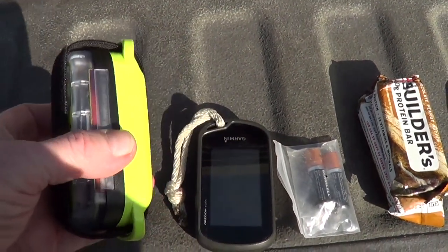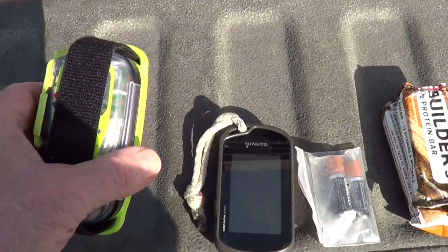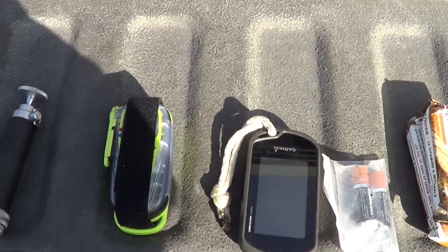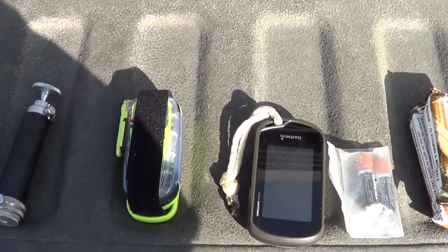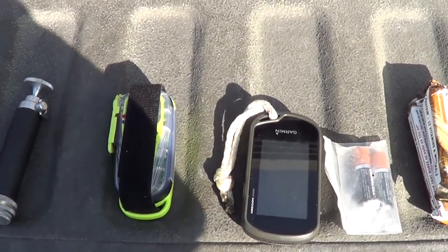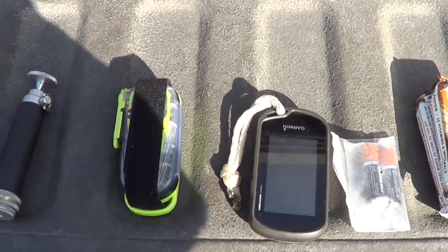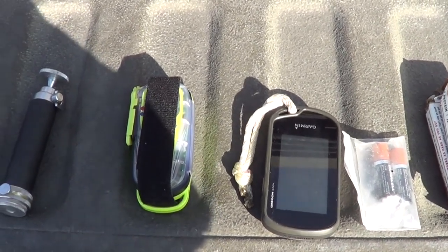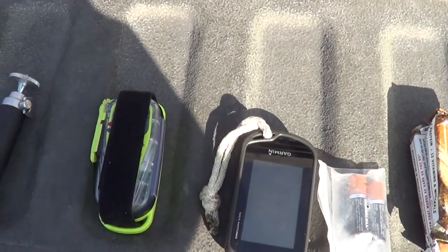This is my emergency locator beacon. Push the button on this, it sends a signal up to a satellite, gives my location — says the old fart's in trouble, come and get him. It also sends out a radio directional signal so they can zoom in on me, and has a strobe light. Never had to use it, hope I never have to.